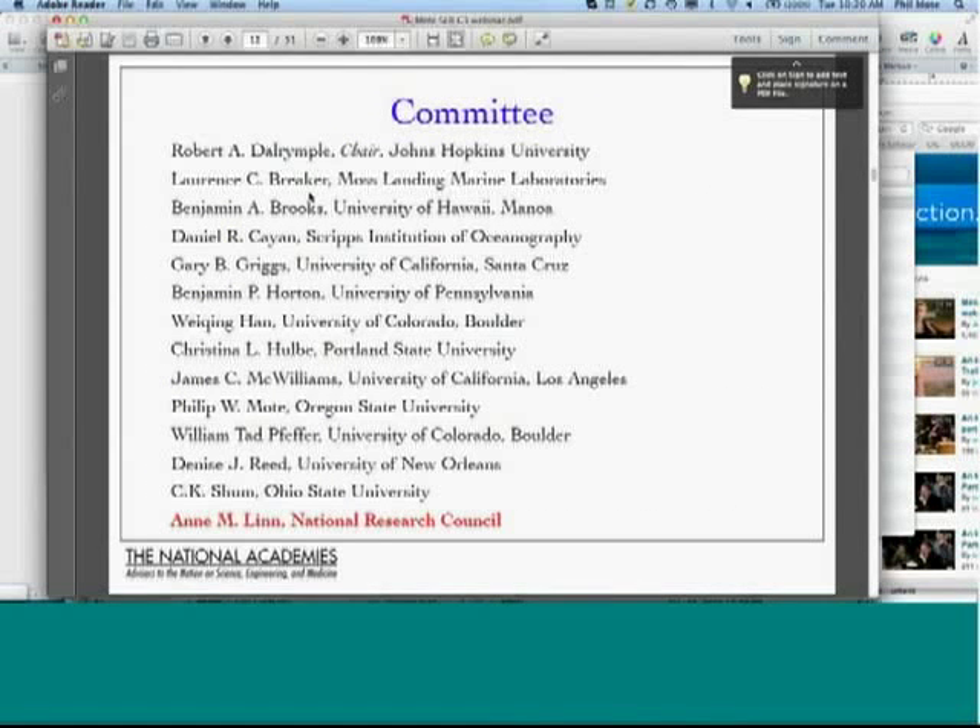Here's the composition of the committee. We had geologists, oceanographers, atmospheric scientists, and ice sheet experts — a very diverse committee. I particularly want to highlight the work of Ann Lynn, the NRC study director, who was tireless in compiling the scientific input of all committee members. The first draft was quite unreadable, and she completely rewrote it. If you get a chance to read the report and actually understand more than 10% of it, that's because of Ann's great work.